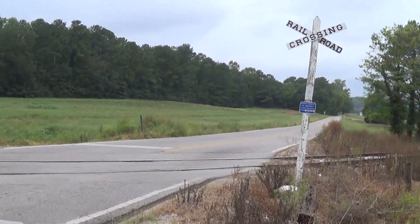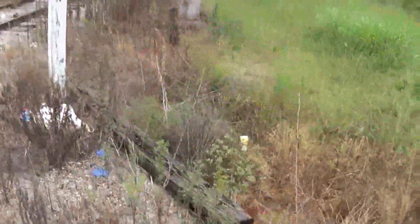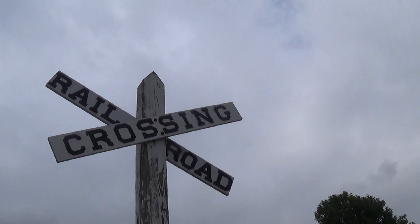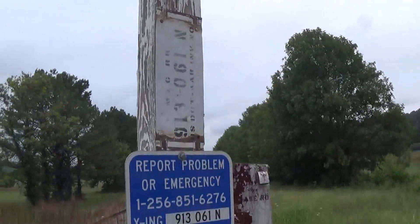Here we have a tour of the crossing on Chase Road. This is on the Mercury and Chase Line, which is owned by the North Alabama Art Museum. First we have a crossbuck here — as you can see, it's a 45-degree crossbuck that's homemade — and then we have some DOT tags right here.